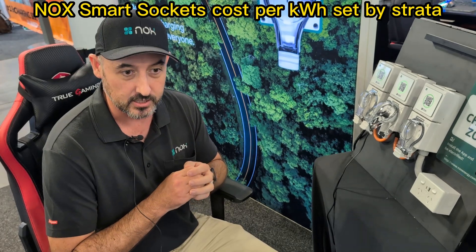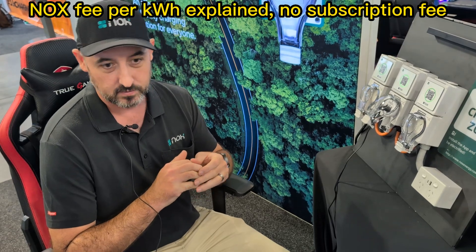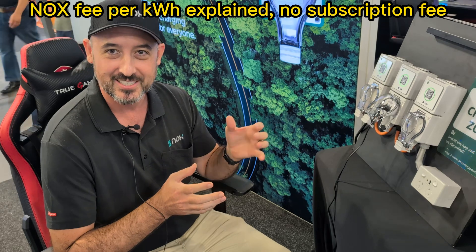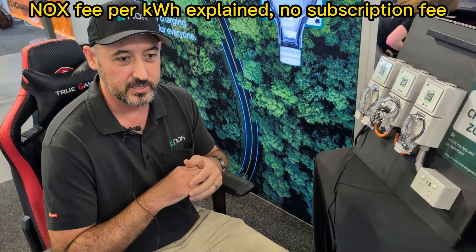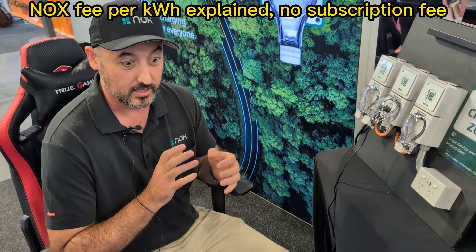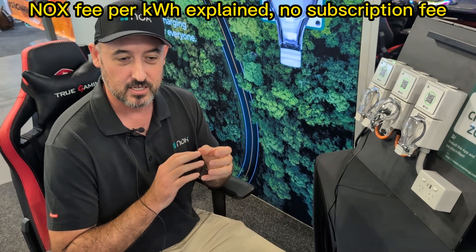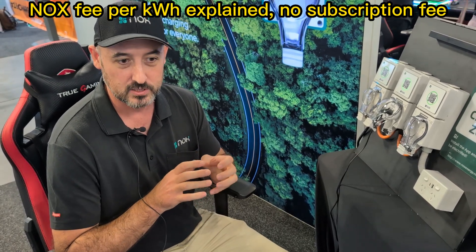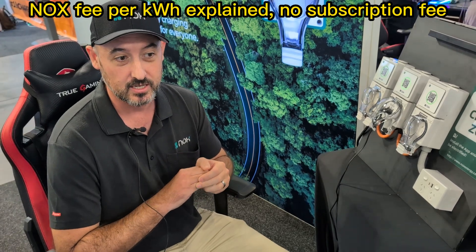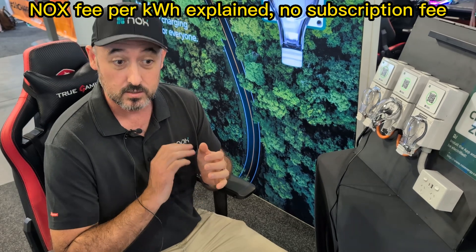The four cents per kilowatt hour is used for us to manage and develop more products for the market. It doesn't matter whether you're an excessive user of charging or charge very little — it's simply four cents per kilowatt hour. We don't take a subscription fee, we don't take a load balance fee or anything like that.